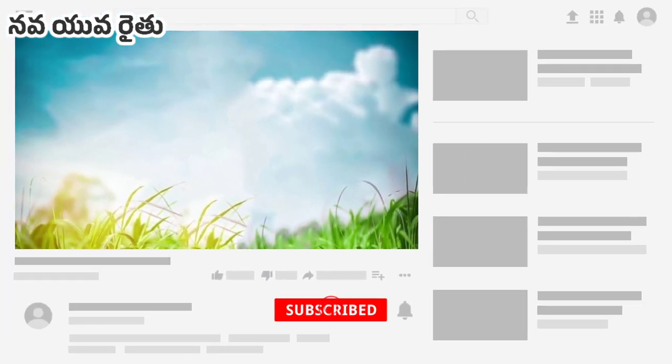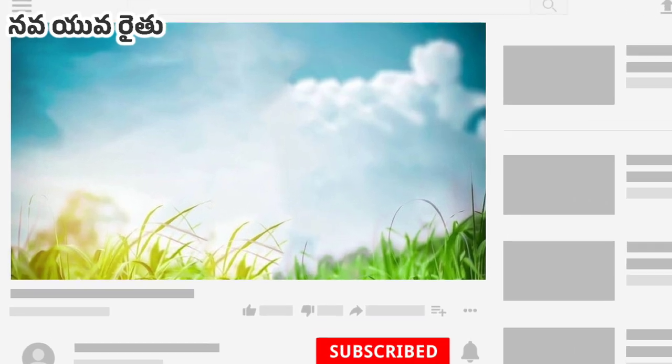Subscribe to my channel now. Thank you for watching.